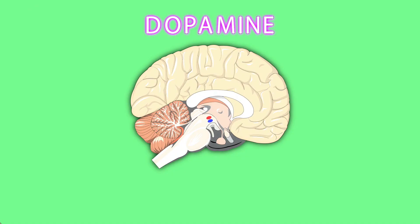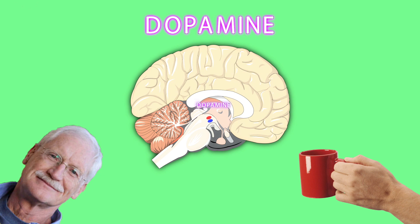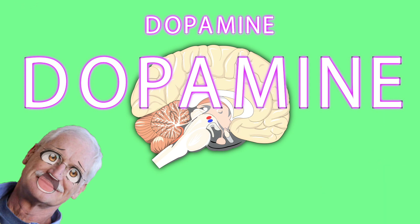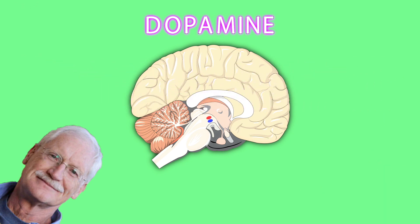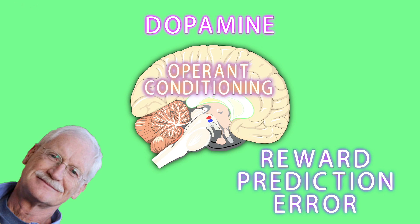Secondly, dopamine helps us learn. Wolfram Schultz observed that getting a reward you fully expect produces little to no dopamine — here's that coffee you ordered, Mr. Schultz. Getting a reward unexpectedly or bigger than expected — and here's some complimentary cocaine — produces a big dopamine signal. Getting less than you expected causes your dopamine levels to drop. Schultz proposed with his reward prediction error hypothesis that this discrepancy in dopamine levels is crucial to how we learn. If an action is rewarded by an increase in dopamine, the basal ganglia alters in a way that makes the same action easy to evoke in similar situations. This is known as operant conditioning.